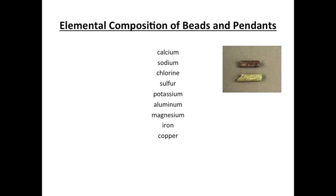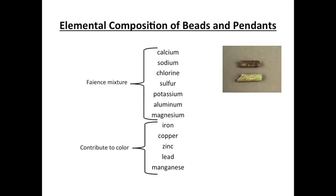XRF detected calcium, sodium, chlorine, sulfur, potassium, aluminum, magnesium, iron, and copper in both colors of the beads and pendants. The pendants also contained zinc and lead. Only the purple beads contained manganese. Copper, manganese, iron, zinc, and lead are elements commonly associated with color. The other detected elements correspond to the bulk components of the faience mixture or impurities. Copper-based compounds were the most common colorants in the Old Kingdom, corresponding to shades of blue and green. The original color of the light green beads was likely a blue-green. The purple beads contained both copper and manganese; manganese generally produces a purple color, and the addition of manganese and copper would likely result in a dark blue color for those beads.